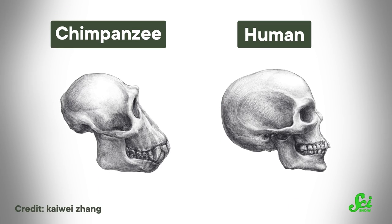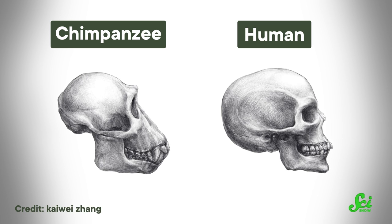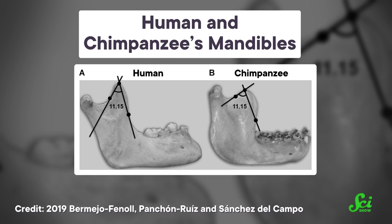And we can see those differences by comparing our throat's anatomy to other, less chatty mammals, including our closest living relatives, chimpanzees. We can start face first. Humans have much flatter faces than chimps do, which affects the proportions of everything else down the line. Our flat faces also come with changes to the mandible, or jawbone.